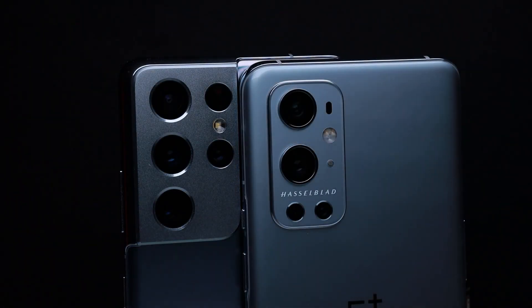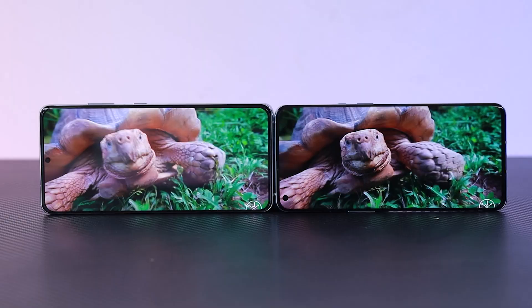We can see the Samsung phone and OnePlus phone. Now, we have a super camera, super performance, a glass display, and other features.